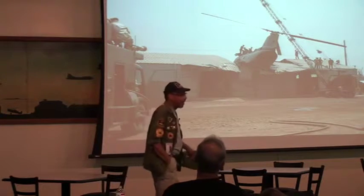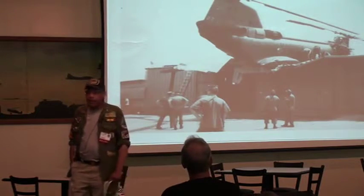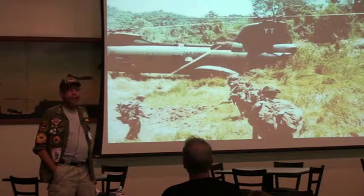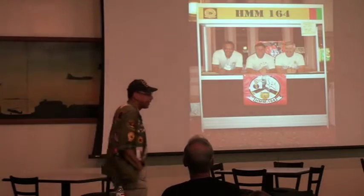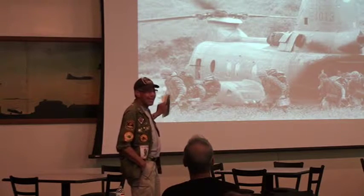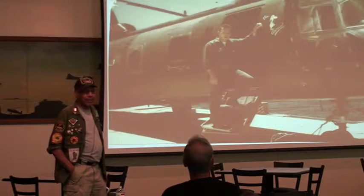That was the post office in Da Nang. When I had the honor of being the guest speaker at HMM-164 in California for the Marine Corps ball, he was there. And when that picture came up, he said, 'Oh no, you showed that for his whole military career.' That's what he's known for - crashing into the post office in Da Nang. But this will give you an idea of what we did - a little bit of everything: medevac, resupply, troop movement.